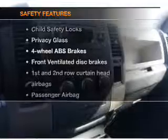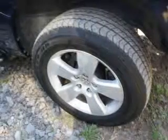And for your peace of mind, the following safety equipment is included. Front ventilated disc brakes. Curtain head airbags. Passenger airbag. Side airbag. Traction control. Stability control. Low tire pressure warning.